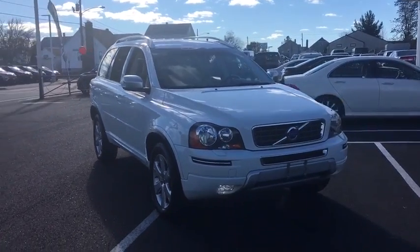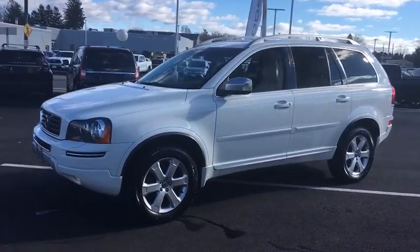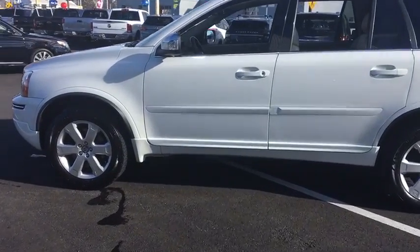The 2013 Volvo XC90. The Volvo XC90 provides refined luxury with unrestricted pleasure on the side. Experience the Volvo XC90 from the inside out and see why you'll want to take everyone on tour.